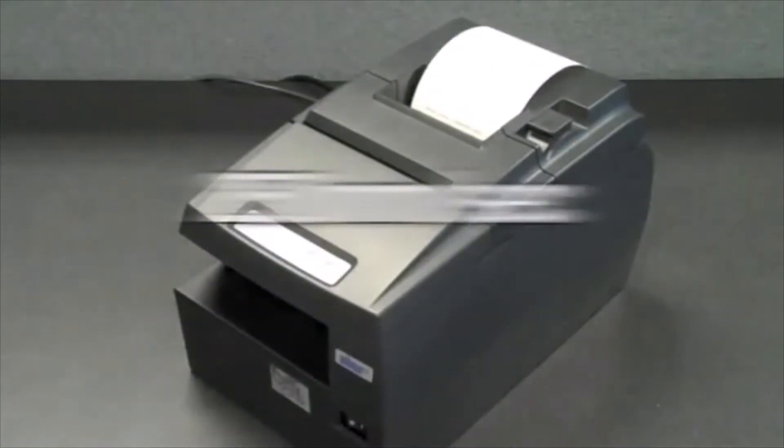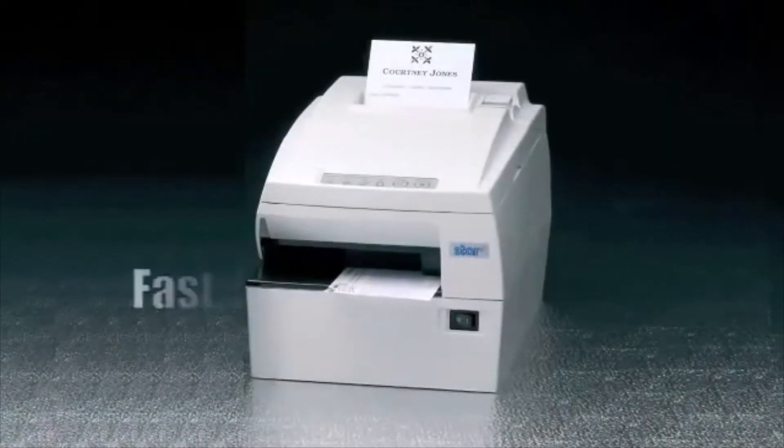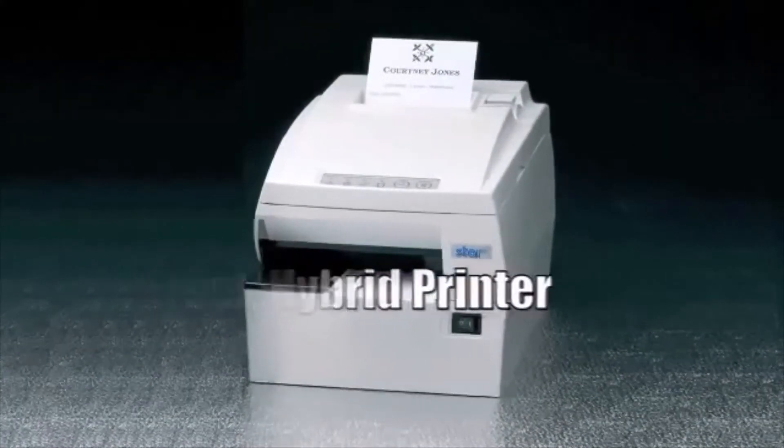The thermal receipt station prints at a blazing speed of 250 mm a second, making the HSP7000 one of the fastest hybrid printers available today.